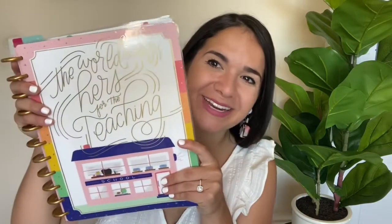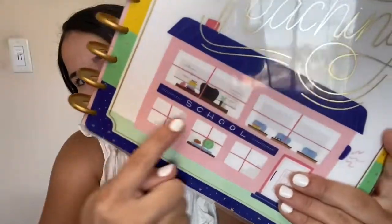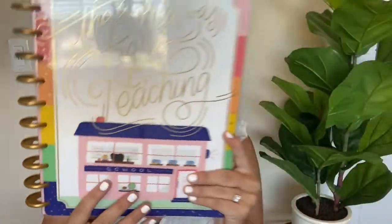So it's time for me to show you what planner I have for this upcoming school year. It's a popular one — you've probably seen it around — but it says 'the world was hers for the teaching.' There's a bit of a glare so I'll switch the camera. It has this little school on it. I just think it's so cute and they have so many designs. This was just the one I really loved, but there's a ton — there's even a cheetah one that's so cute. Every year they come out with new cute designs and I just love how colorful it is.